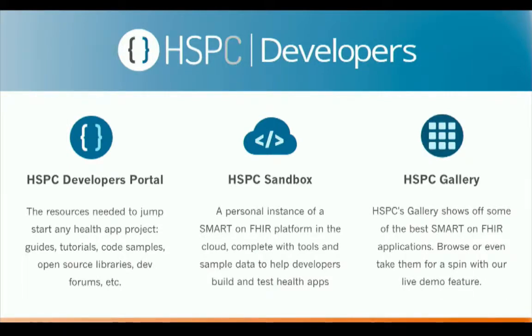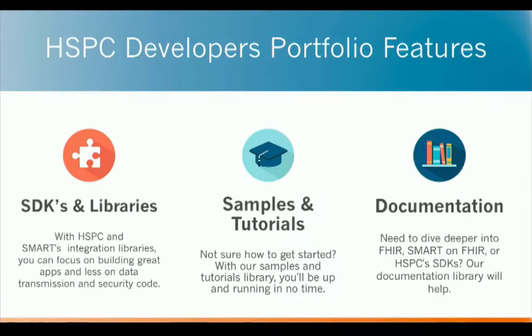Some of the tools HSPC offers include a developer portal — a collection of resources relevant to developers using these standards — a sandbox environment which is a reference implementation, free to use, which I'll show hands-on in a moment, and a gallery where you can publish and share your applications. We also offer SDKs and libraries for SMART on FHIR for several popular platforms, samples, tutorials, and documentation.